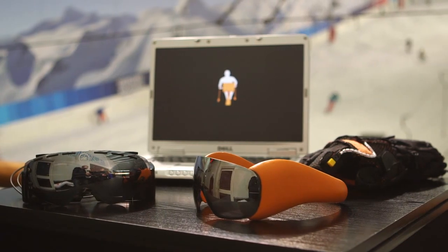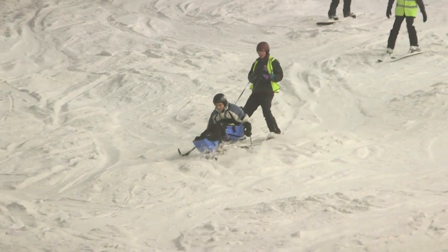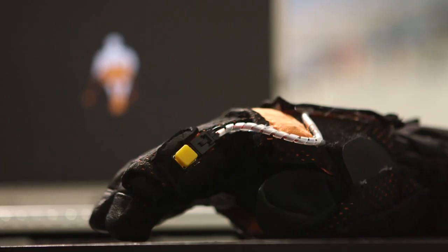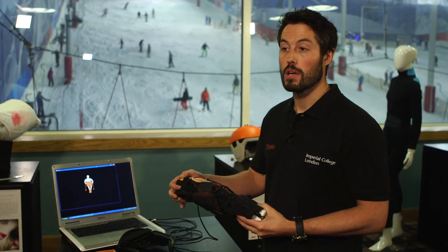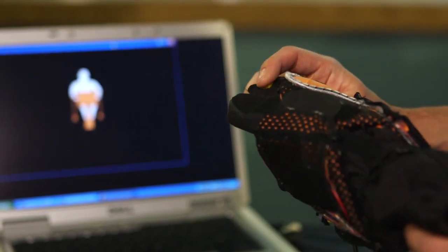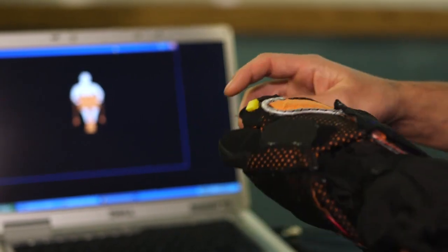Mimic is a device to allow sit ski instructors to communicate in a better way with novice skiers, to help them understand the movements they should be doing when they're in the sit ski. It consists of two main parts: there's the glove that the instructor wears, which has sensors built into it, and then there are glasses with a heads-up display that the person in the sit ski wears. The instructor presses a button on the glove and rotates it, which causes a figure on the heads-up display to move in a different direction according to the action the sit skier should be performing.